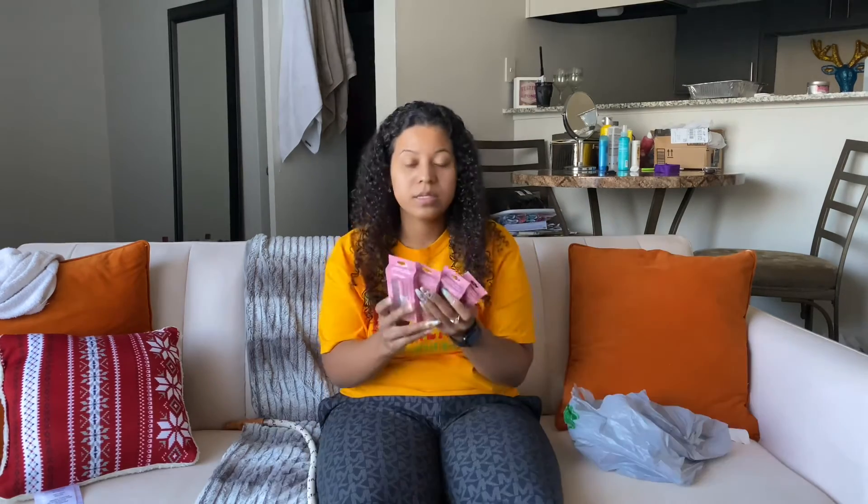On to the makeup part — this eyelash glue from Dollar Tree is actually worth your while. I don't know how to pronounce the name, but it looks like this. Supposedly they also have lashes that everybody's going crazy over on TikTok, which I haven't seen yet, but I have seen the lash glue. Very excited about these — if you have not got your hands on this lash glue, get your hands on it.